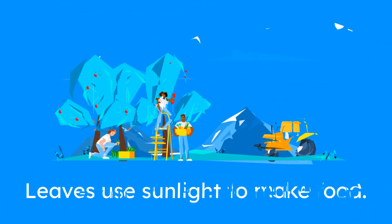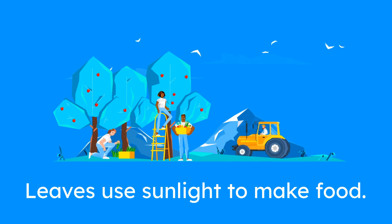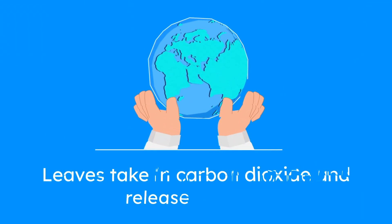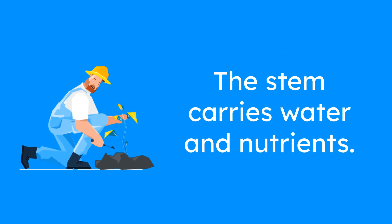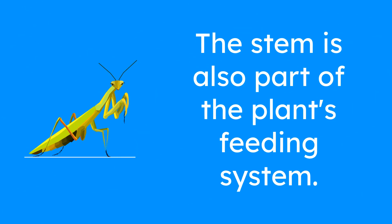These leaves are super important because they help the plant make its food. Through a process called photosynthesis, the leaves catch sunlight and use it to turn water and nutrients from the soil into food for the plant. The leaves also breathe in carbon dioxide from the air and release oxygen, which is good for us to breathe. The stem carries water and nutrients from the roots up to the leaves, making it an important part of the plant's feeding system.